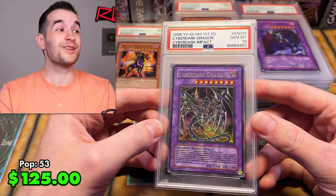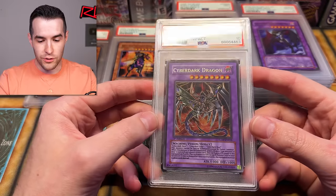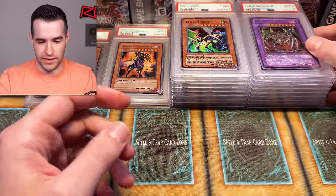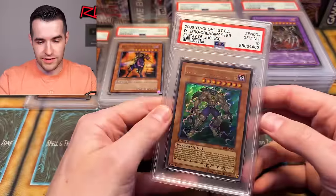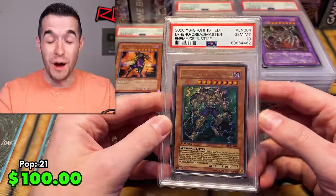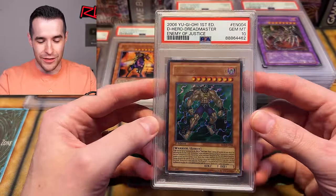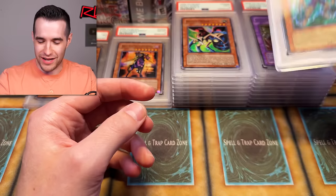Cyberdark Dragon — yes! We're getting all the ultras. The ultras are actually doing pretty good — we've got three Gem Mint 10s out of them. That is really nice out of those GX packs. Oh, Dreadmaster — no way! That is so awesome! Another ultra rare from GX: PSA 10 Destiny Hero Dreadmaster — not Elemental Hero, Destiny Hero Dreadmaster. Didn't mean to disrespect you.